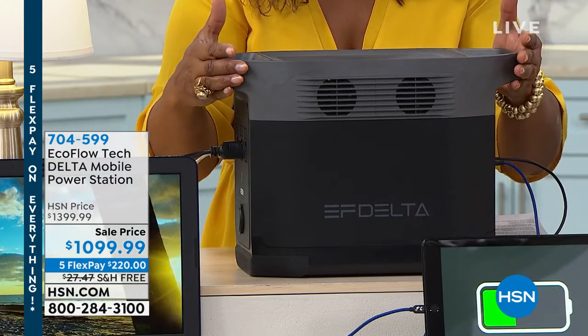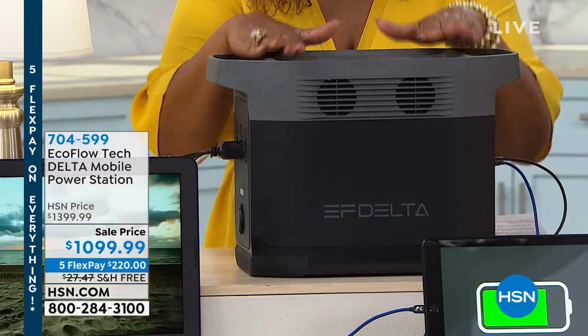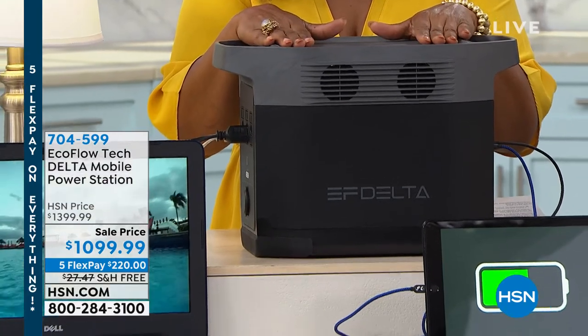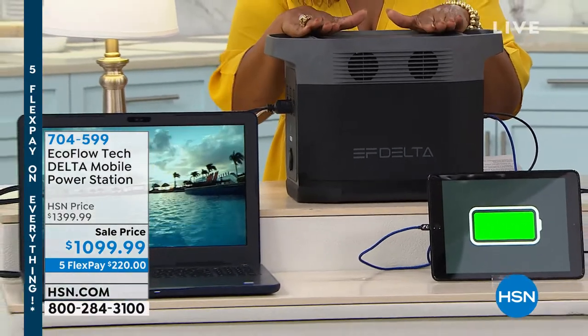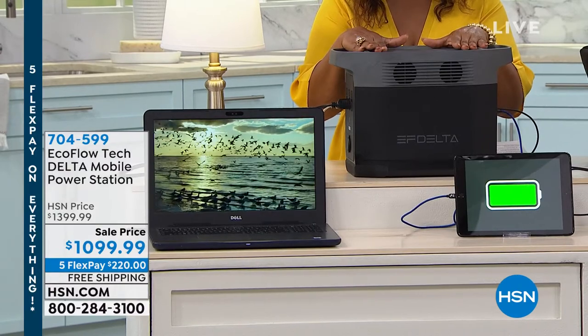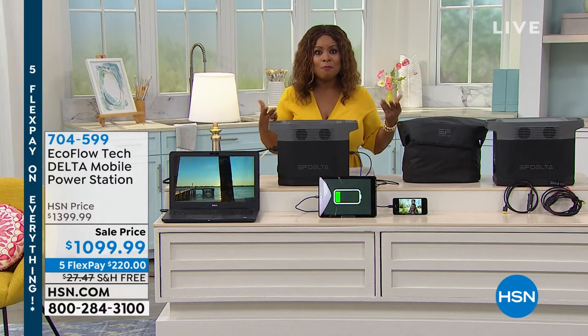It is absolutely time for us to start thinking about getting ready for those emergencies — those times where we lose power. You want to be sure that you not only keep your refrigerators and all that food you've already invested in protected from power outages, but also for so many of you who have medical devices.